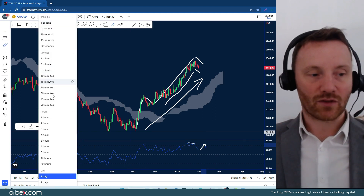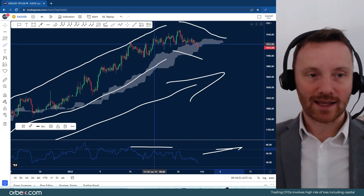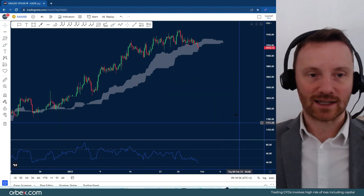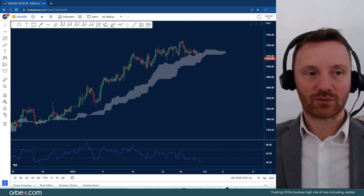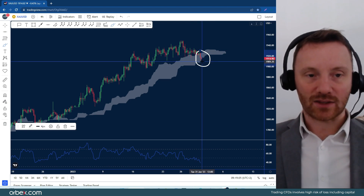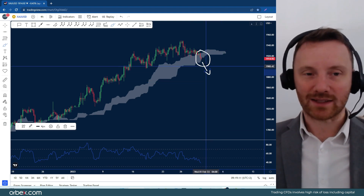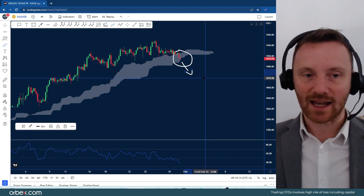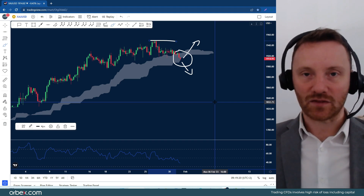Most interestingly, on the four-hour chart with the assistance of the Ichimoku cloud, we are now dipping into this cloud — I'll just remove these drawings so it's a little bit easier to see. We are now dipping into the cloud, which gives us an indication that prices will either start moving below the cloud, and if they do, then we could have the start of a reversal in gold. But if we just get a bounce on the lower border where prices are now, then we might see another move to the upside and a retest of roughly the 1950 handle.